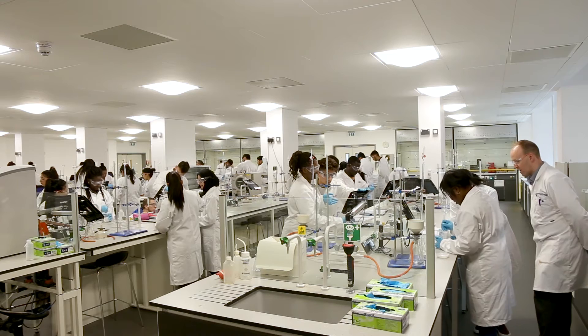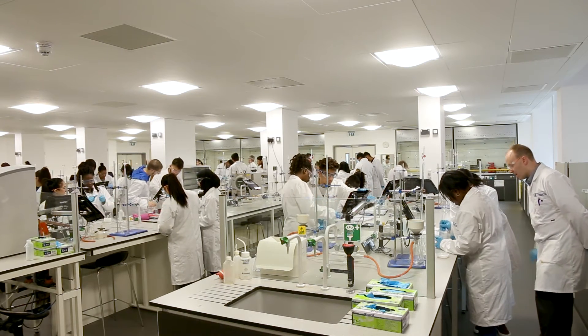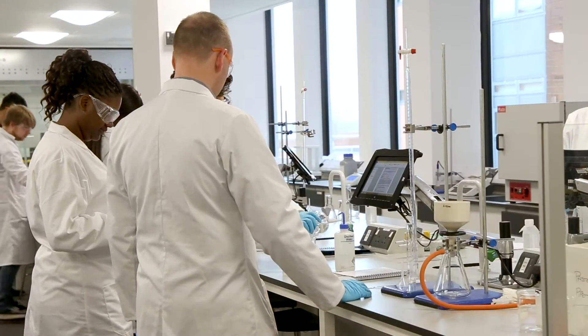Here at Wolverhampton we're really lucky to have fabulous new laboratory facilities which we use to a great extent across the course. Recently there was the Rosalind Franklin building that was finished in our first year — it's a really good experience to be in there.